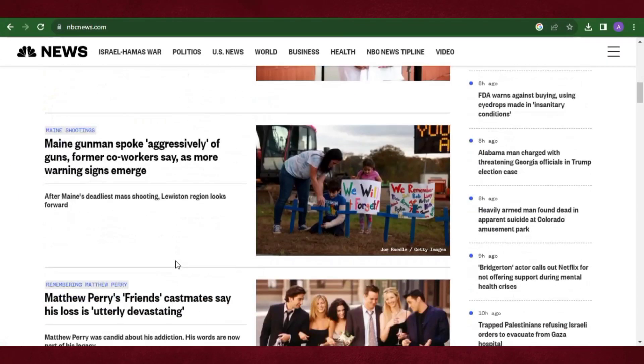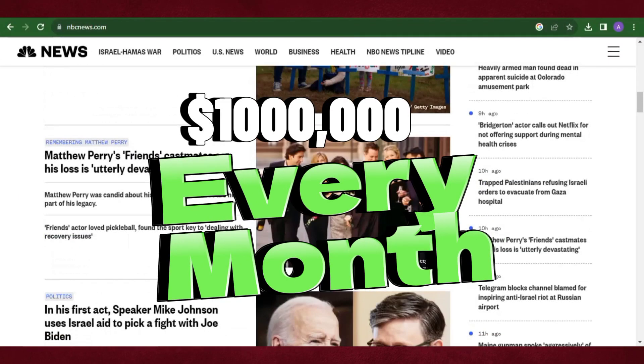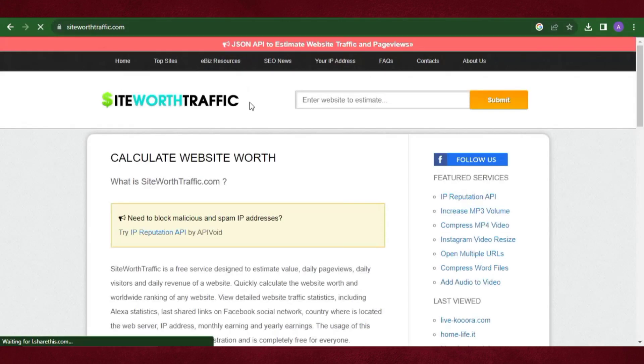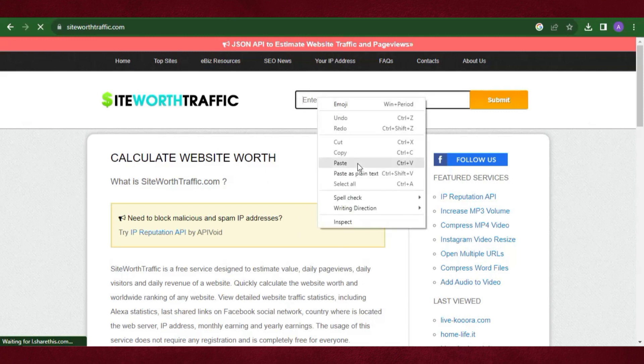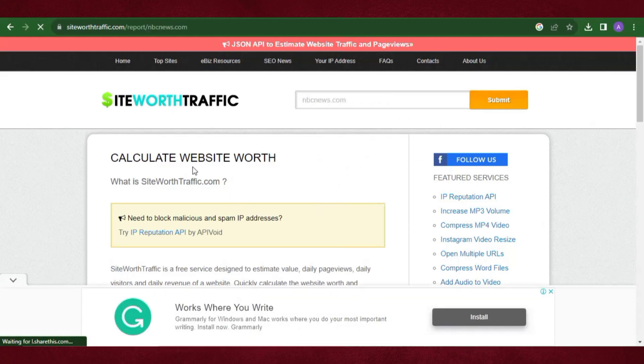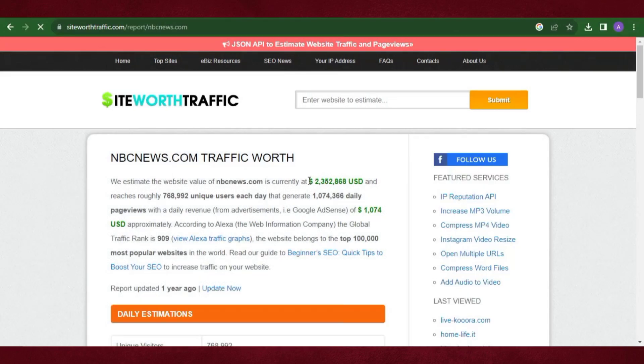This news website is making over a million dollars every single month. Let me copy the URL and head over to a website called Site Worth Traffic, where we check the traffic and the amount any website is earning. I'll paste the link there and hit submit — you can see this website is earning over two million dollars every single month.